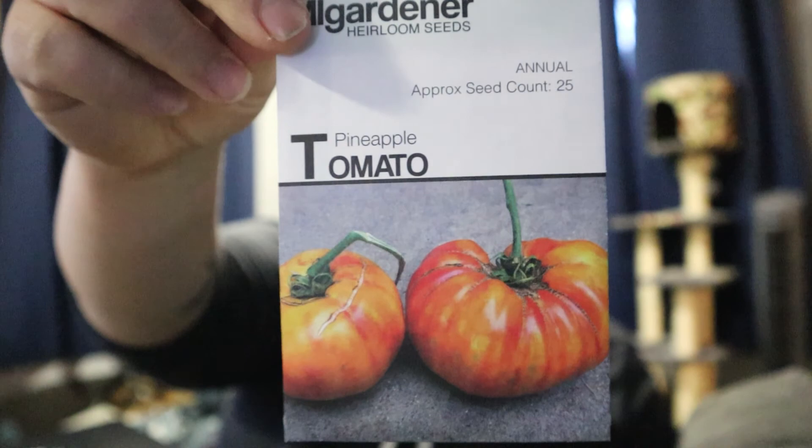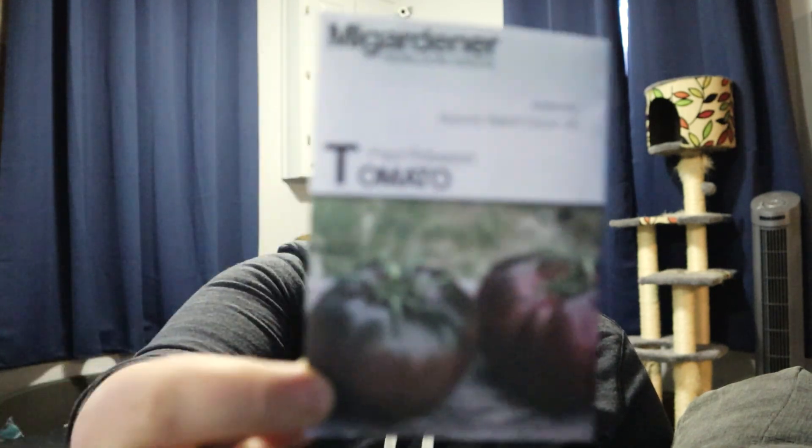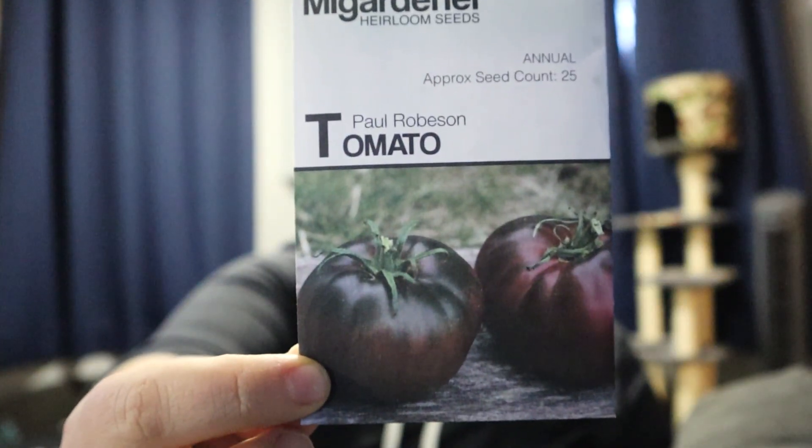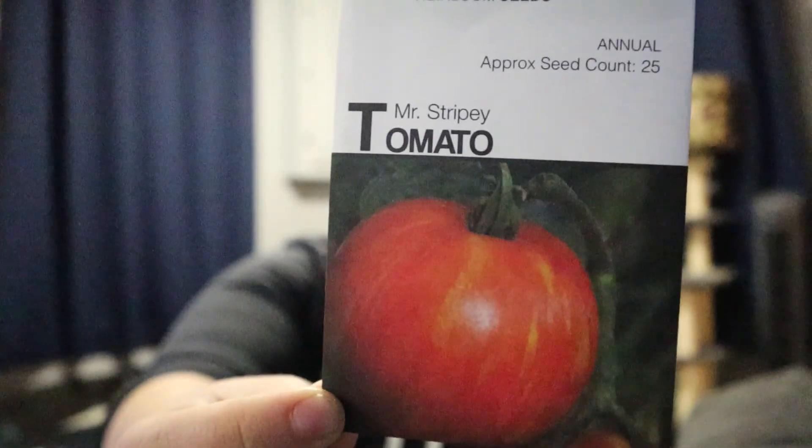I'm kind of excited about this pineapple tomato because it looks really cool with all the stripes on it. I heard Jessica from Roots and Refuge Farm talking about the Paul Robeson tomato for months and months, so I really wanted to try one — I really like black tomatoes. These are just some shallots, which I've never grown before, so we're going to try those and see how they go this year. This is a Mr. Stripey tomato, which I just think is super cool looking, and purple kohlrabi.